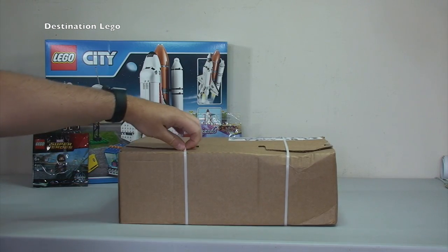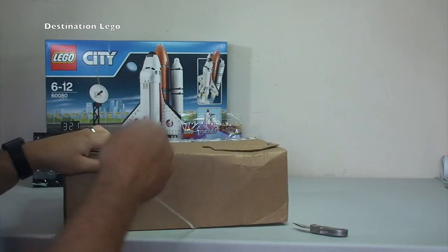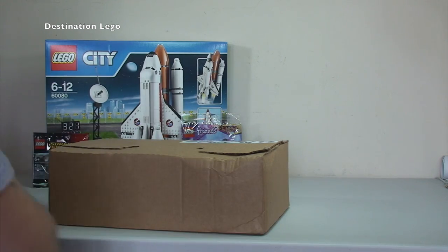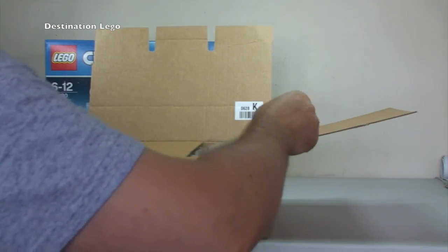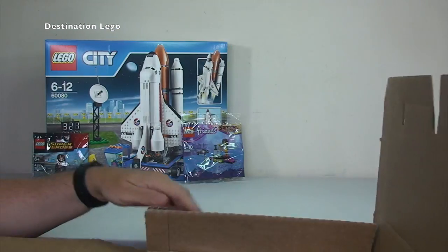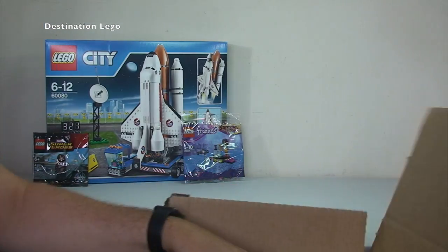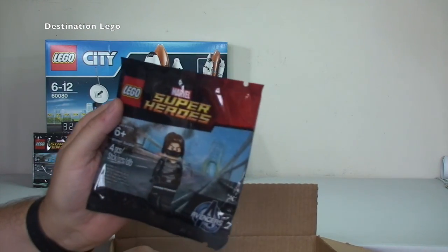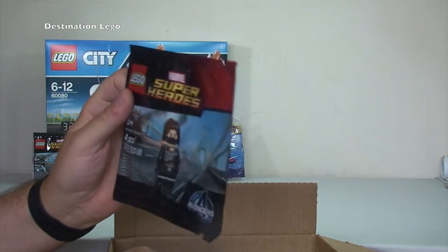Next up we have another box from the LEGO Shop at Home, or the LEGO Store Online. The straps are open on this one, a little bit of damage — not had too much luck recently, seems to be getting lots of crushed boxes. But the important thing is what's it like inside. LEGO are pretty good with their boxes and packaging. So in this box we have another Winter Soldier — awesome. There will definitely be some of these in my BrickLink store, so if you want to get one take a look there.